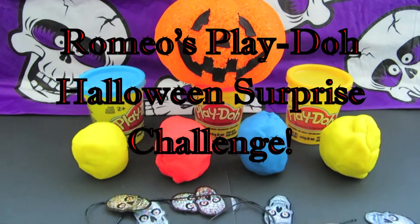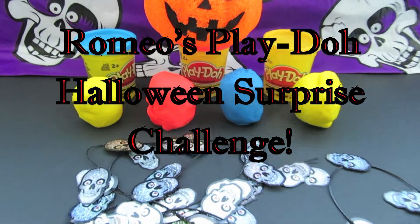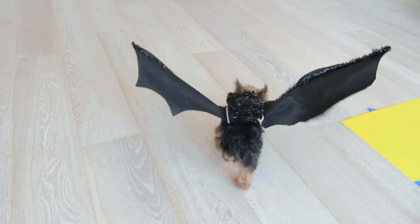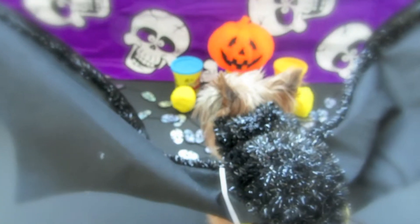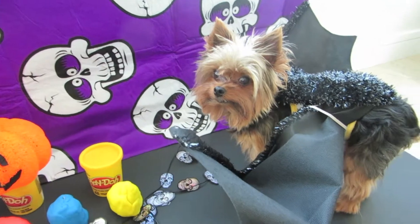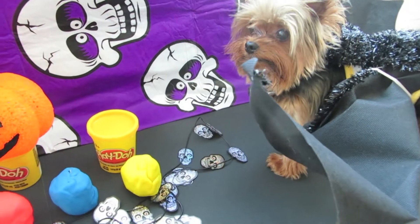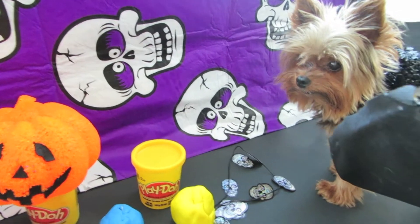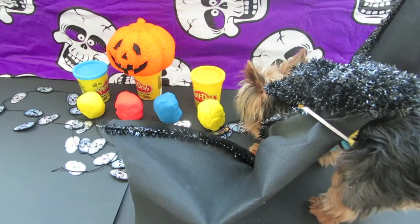It's Romeo's Play-Doh Halloween Surprise Challenge! Romeo the Bat-Dog looks at his prey, the Play-Doh eggs. Which one will he choose first? Romeo chooses yellow!